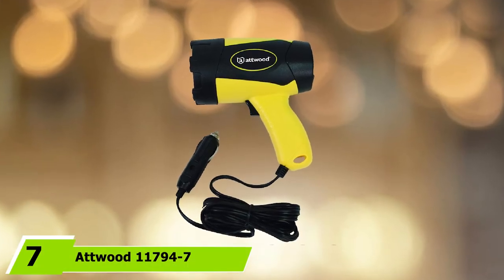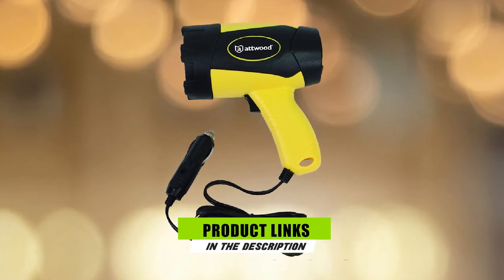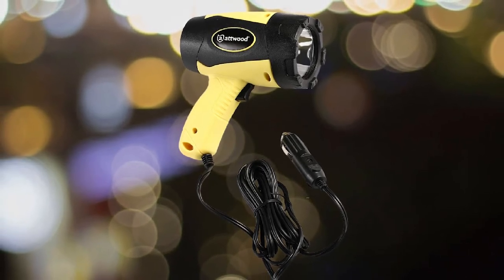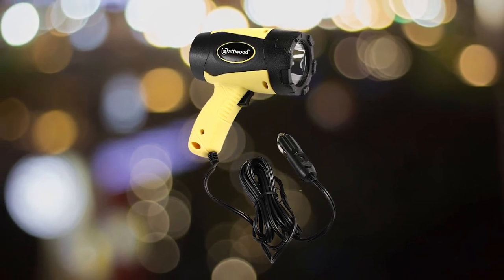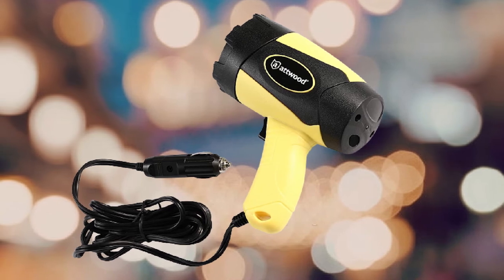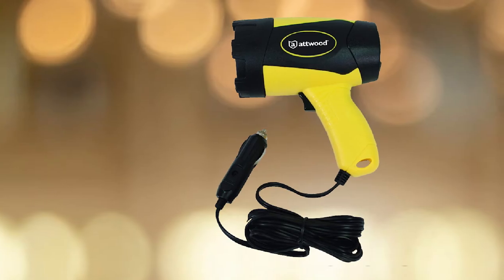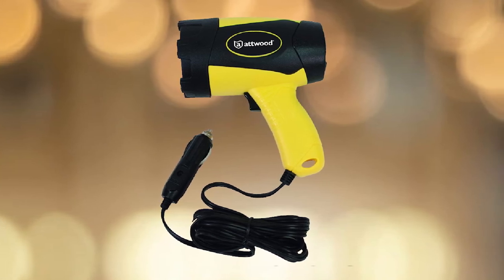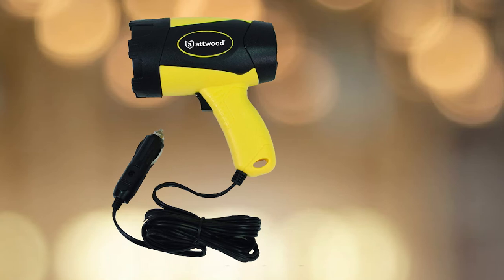Moving on to number 7, the Wood 11794-7 12V Spotlight. Tired of spotlights that require frequent battery charges? This product connects directly to a cigarette plug, so there's no need for internal batteries. It features long-lasting LEDs with a lifespan of 50,000 hours. It has a tough rust-resistant plastic case and is lightweight despite being a hard-hitting spotlight. The 10-foot-long cord is a plus, giving you freedom of movement without needing to stay near the plug. It has a pistol-gun design with a strategically placed on/off trigger, making it effortless to activate the power switch.